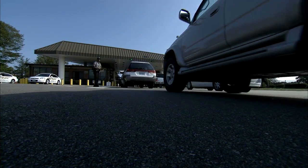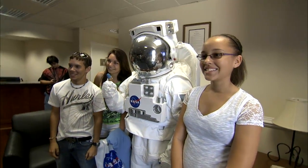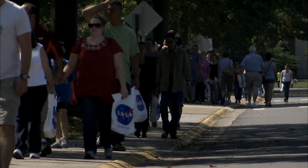For the first time in five years, NASA's Langley Research Center held an open house celebrating its 95th anniversary, attracting about 10,000 visitors.